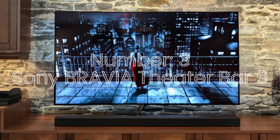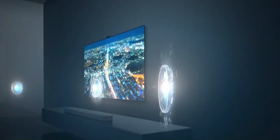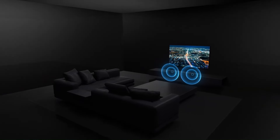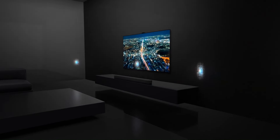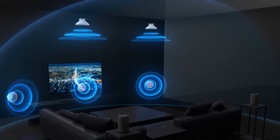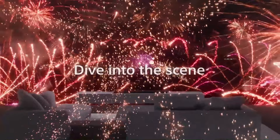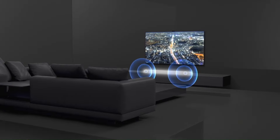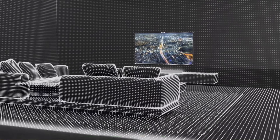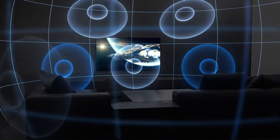Number 3: Sony Bravia Theater Bar 9. The Sony Bravia Theater Bar 9 is a premium soundbar designed to elevate home entertainment experiences with immersive audio and sleek design. Featuring Sony's advanced acoustic technologies, this 9-channel soundbar delivers rich, cinematic sound with support for Dolby Atmos and DTS for 3D audio immersion. It includes upward-firing speakers, side tweeters, and a subwoofer, all working together to create dynamic soundscapes that fill the room. The Bravia Theater Bar 9 is also optimized for integration with Sony Bravia TVs, offering seamless connectivity and enhanced audio-visual synchronization via HDMI eARC and Acoustic Center Sync.